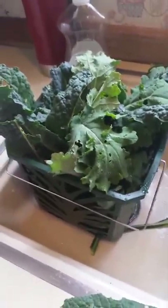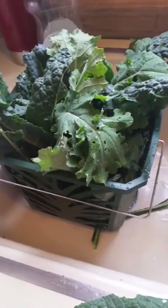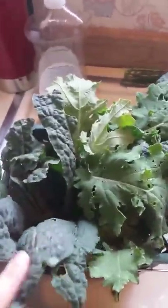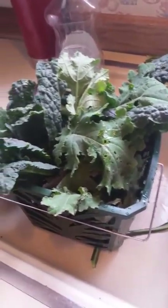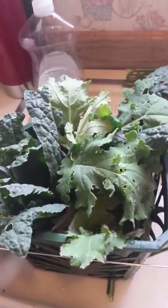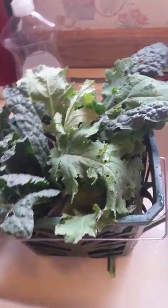I just have trays and trays of them, these two kinds. And then the rest I will make into kale chips, which is probably what I'll do with all these. It's probably about three bunches worth right here, and last I checked at the grocery store, organic kale was going for about close to $3 a bunch. So that right there is $9 worth of kale, plus all of what's already in the dehydrator.